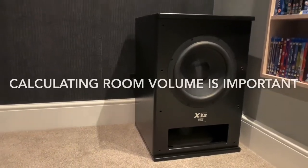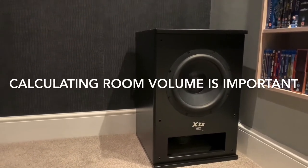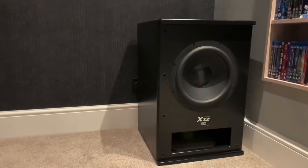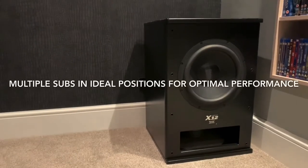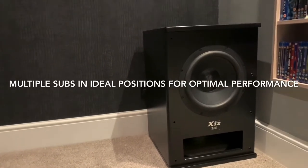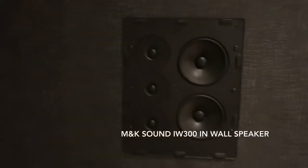Depending on the size of the room, the volume of air that you need to push will determine the size and how many subwoofers you need. In most rooms you need a pair of subwoofers, ideally placed in the front two corners of the room, but you can have multiple subwoofers — four, six, even stacked.